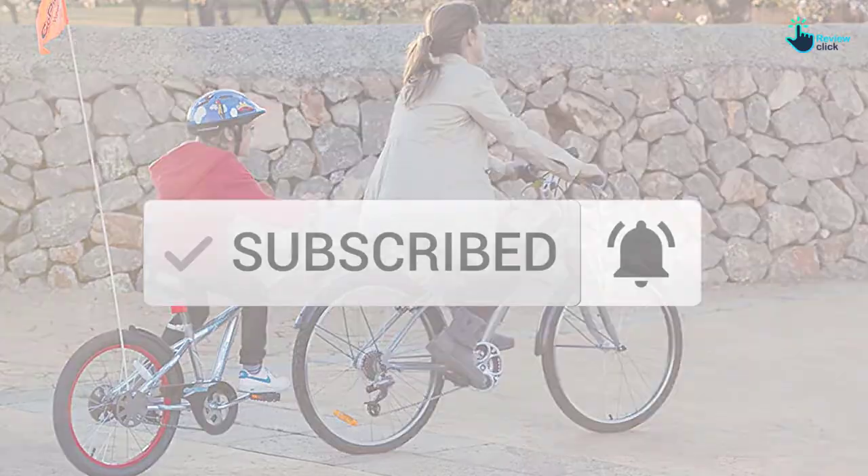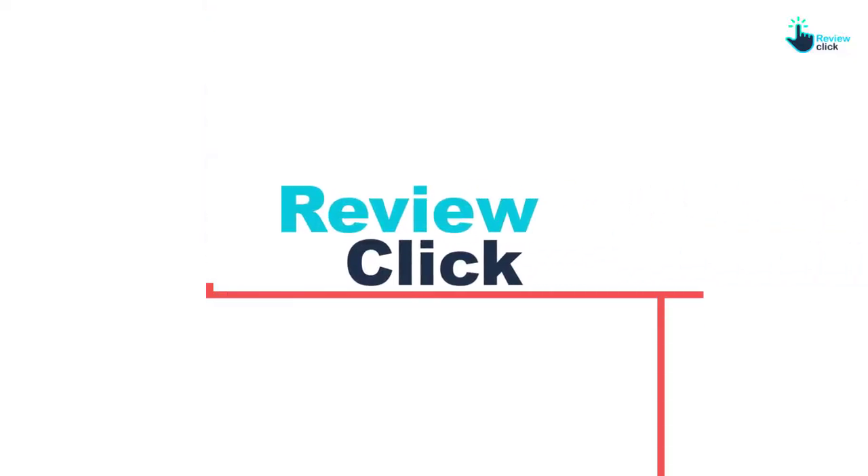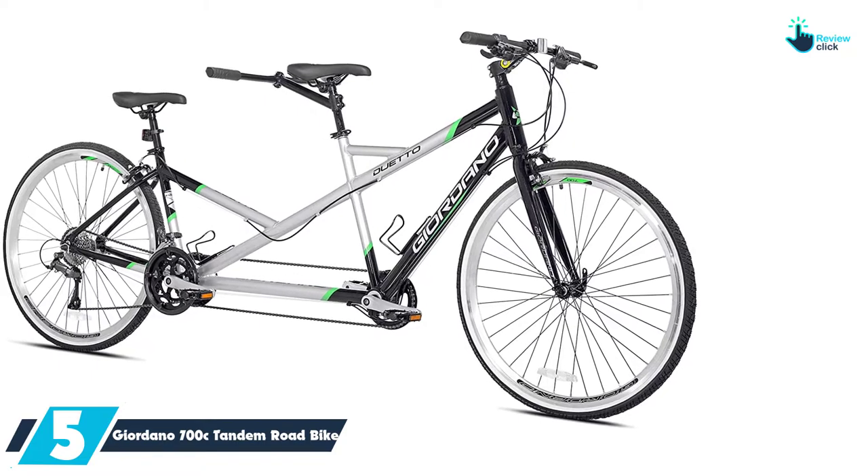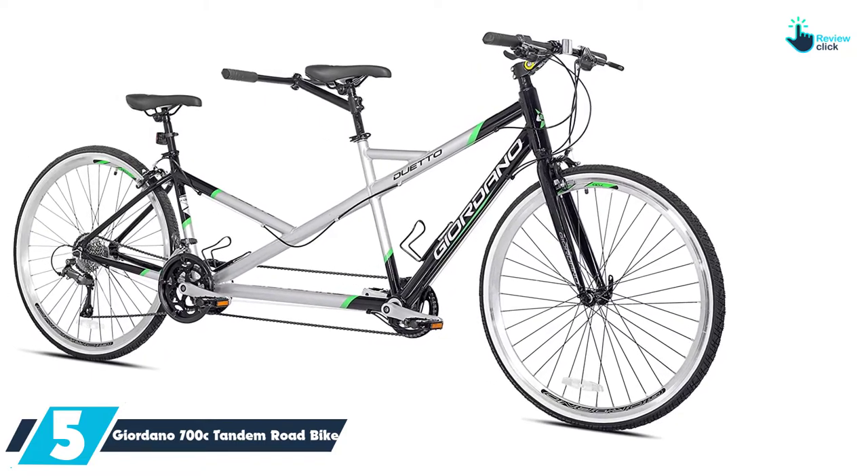So let's get started with the video. Starting at number 5, we have the Giordano 700C Tandem Road Bike.